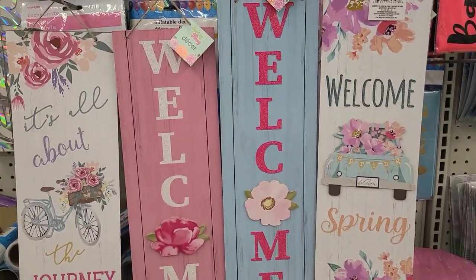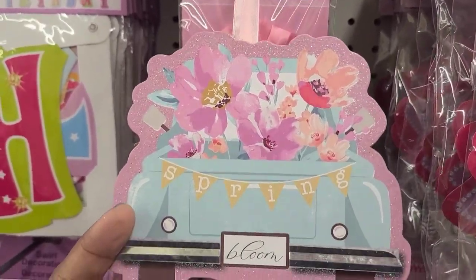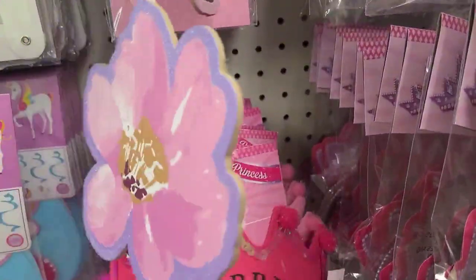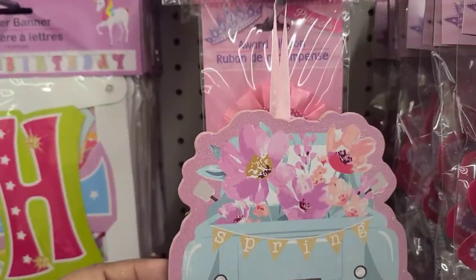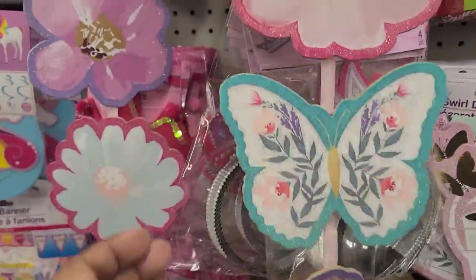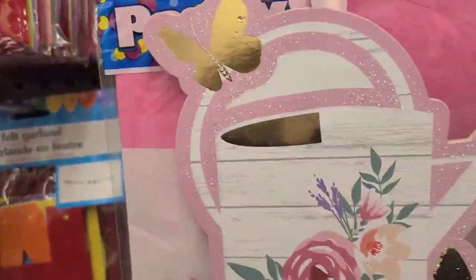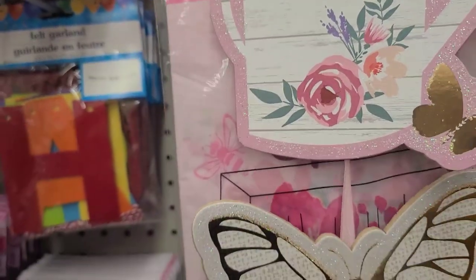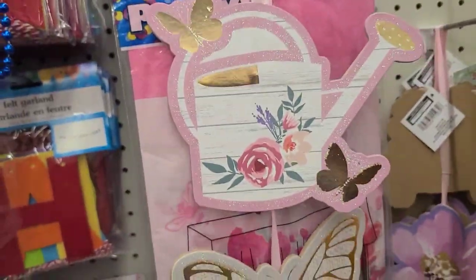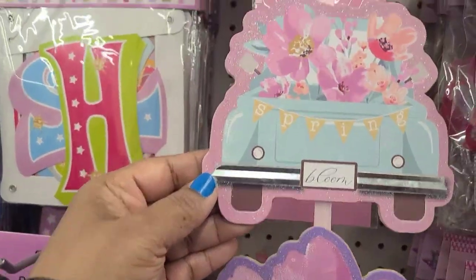I record them wherever I find them since I don't have time to put them where they belong. There's a Spring Bloom sign — these decorative signs are really, really stunning. Hanging in the party aisle, they also have one with a bee and butterfly, and one with a watering can and butterfly. The bee design is exquisite, and there's also one that says 'Spring Bloom.' Really pretty.